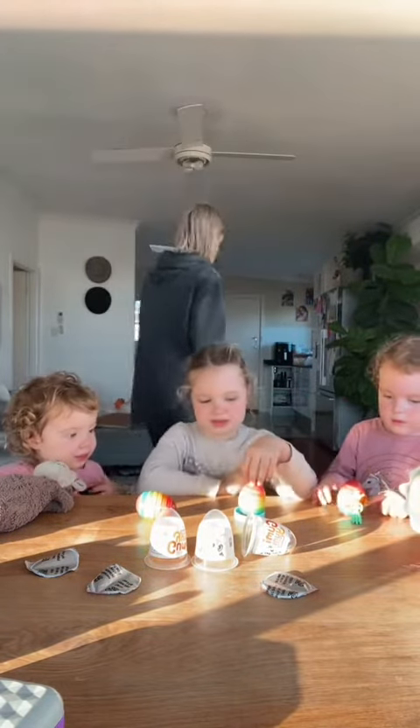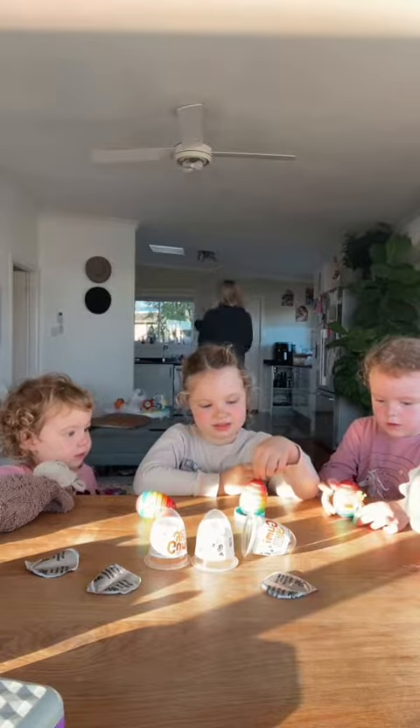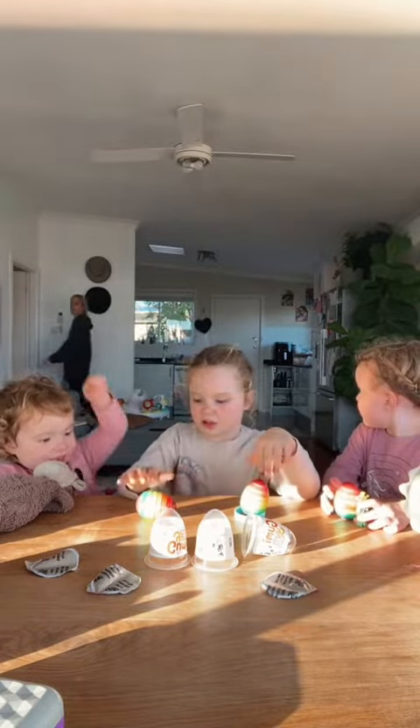Don't eat them, Billy. Don't eat them. Don't touch.